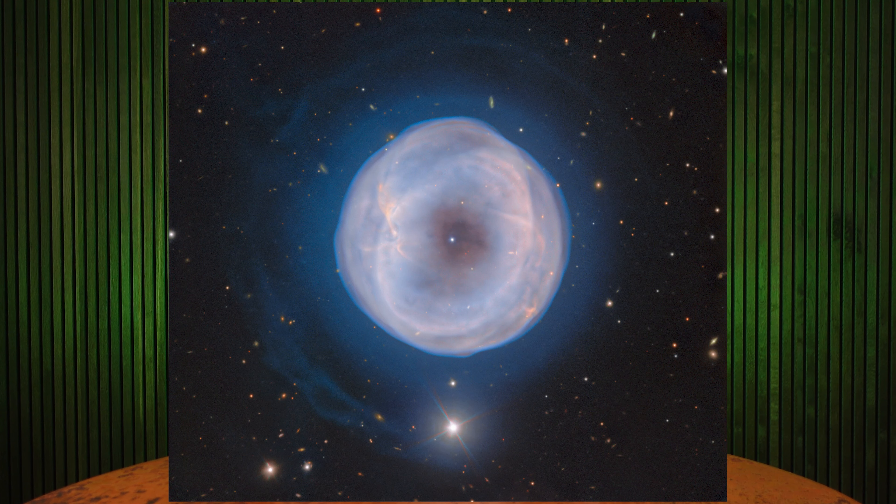It's a planetary nebula, which is kind of a misleading name because it doesn't really have much to do with planets. Instead, that means it's made up of the gas and dust from the outer layer of a dying star. The name comes from the 19th century because these huge balls of gas looked like planets to their telescopes.